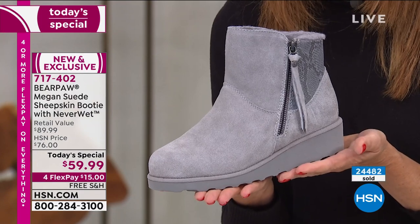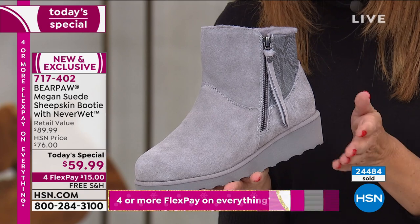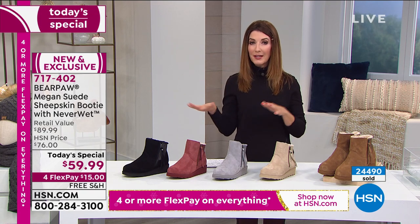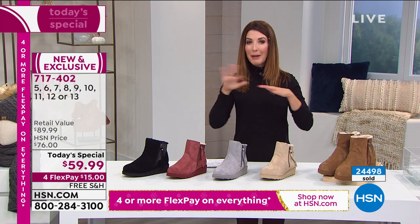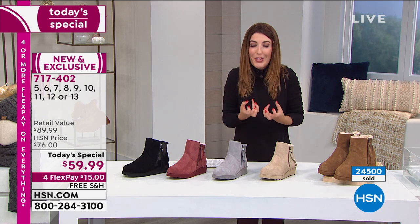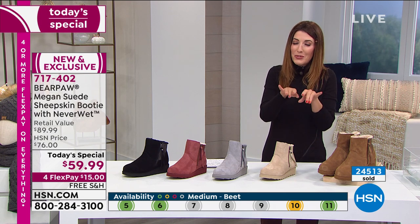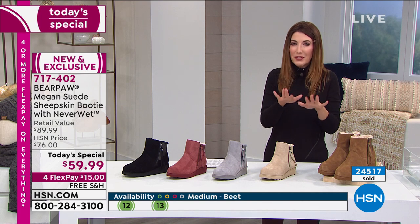That's why when we do a Today's Special on Bear Paw, boy, do they go fast. We have whole sizes 5 through 13. If for any reason you're in between sizes, I recommend you go up. And by the way, no socks required — in fact, you want to wear these with bare feet. My feet have never been happier than they are right now. My toes are in that little sheepskin footbed and it feels so soft, so silky smooth.